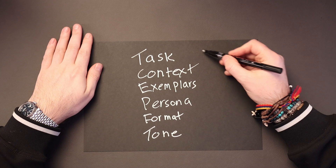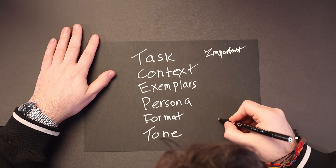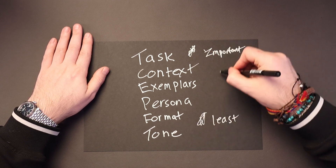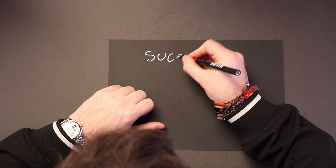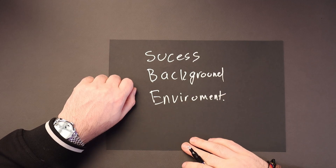Interestingly, these are listed in decreasing importance, with task and context being the most important, and format and tone being the least important. With your prompt, what you want to do is provide just enough relevant information and context to create meaningful prompts without overwhelming ChatGPT or BARD or whatever it is you're using. To help with this, I typically try to make sure that my prompt covers what success looks like, what my or the user's background is, and also the environment that they're in — so that's success, background, and environment.